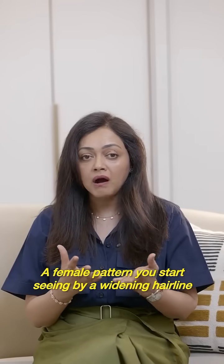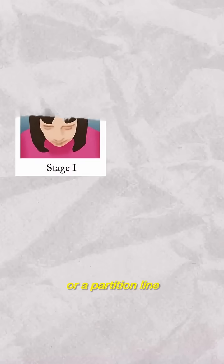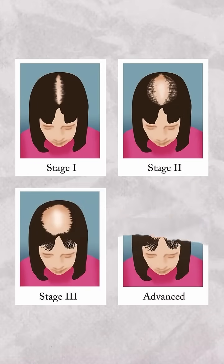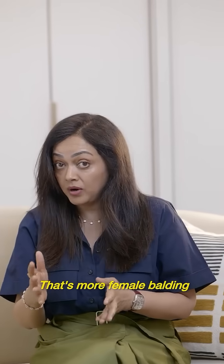With female pattern balding, you start seeing a widening hairline or a partition line. You see it widening, and you see more balding around the central but top area of your hair. That's more female balding.